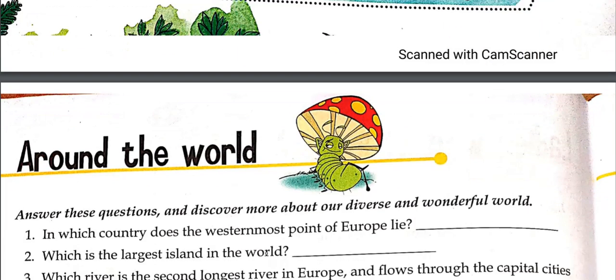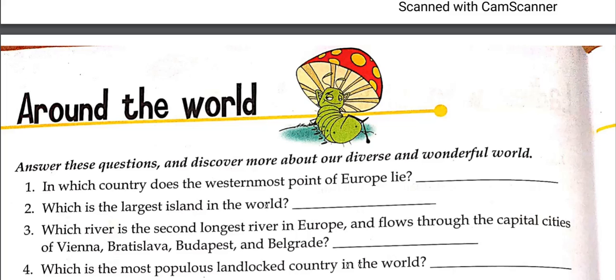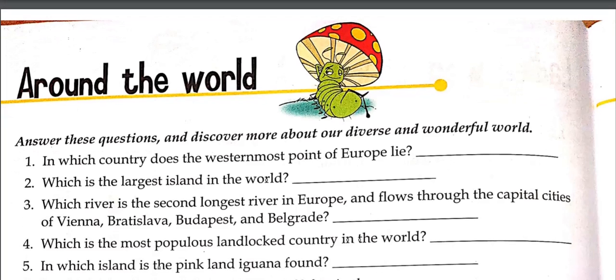The next page is Around the World, page number 24. These questions are from around the world and you have to find the answers. In which country does the westernmost point of Europe lie? You have to find Europe's westernmost point. Which is the largest island in the world? You know this answer — the largest island is also the smallest continent.